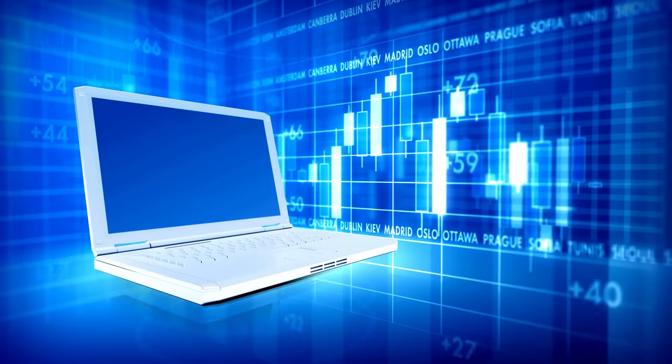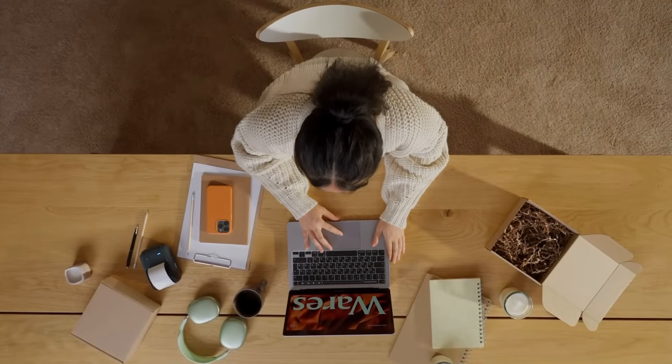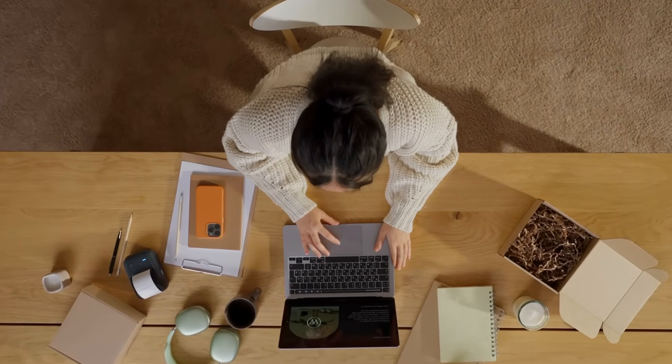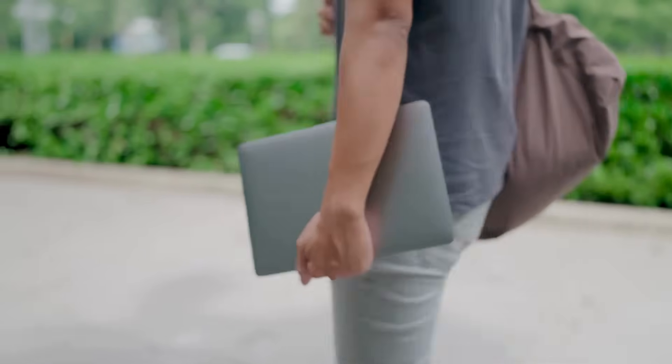It's a reminder of how words and inventions evolve together, shaping not only how we use technology, but also how we talk about it. And even though we might use our laptops more often on desks, tables, or standing desks than on our laps, the name still sticks as a symbol of personal portable computing.